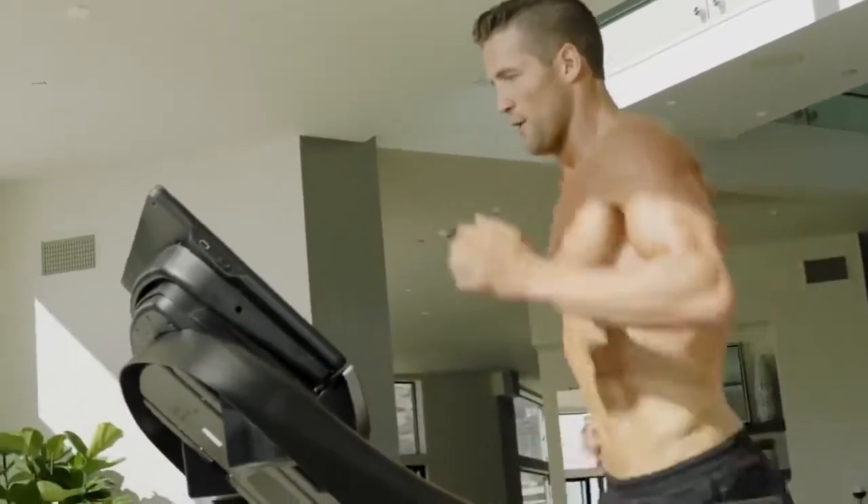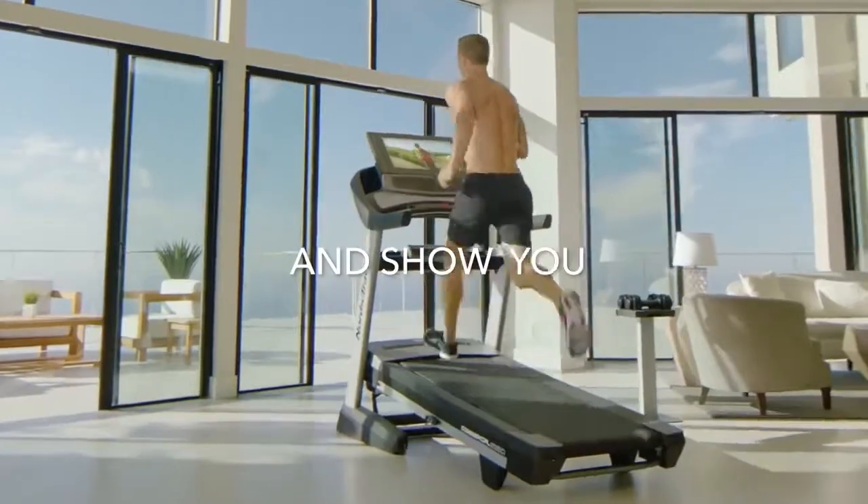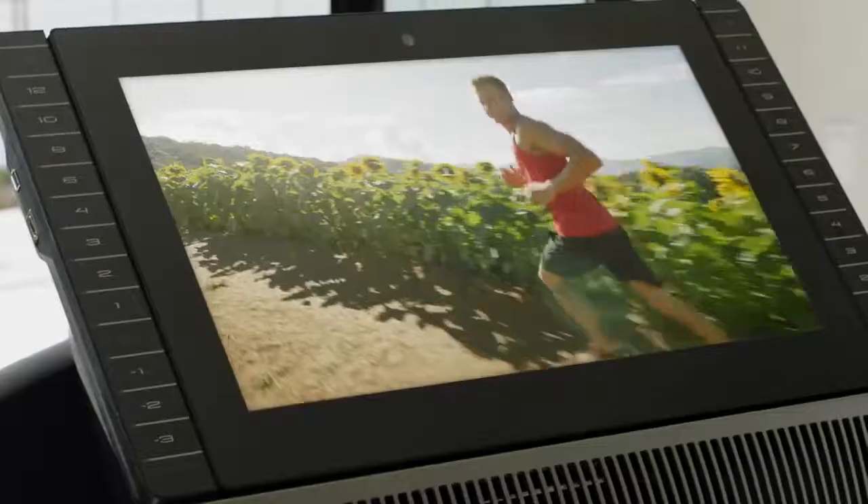You got to see this. Did someone order some incline? Because here it comes. Finish this thing strong. Stay with me, push it.